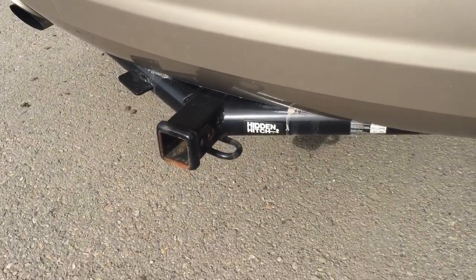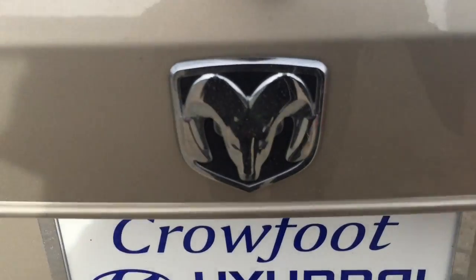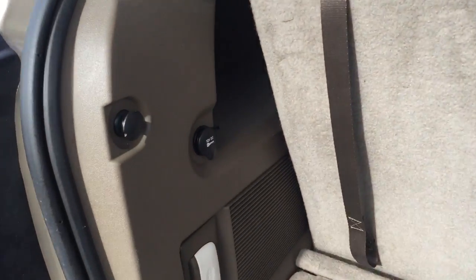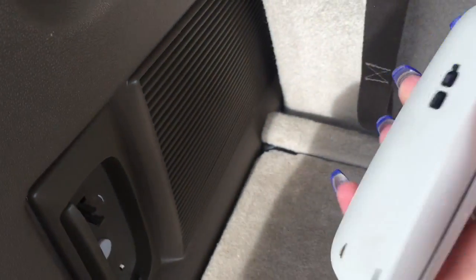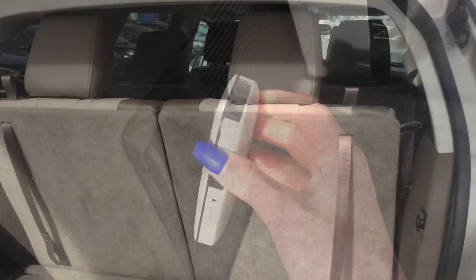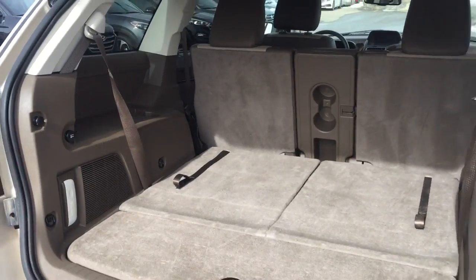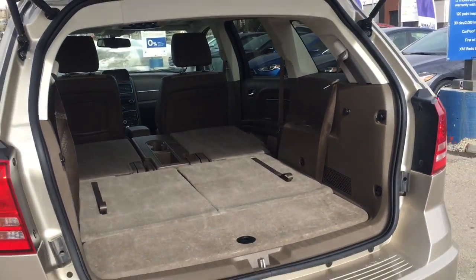It does tow up to 3,800 pounds. Heading into the trunk, the handle is found to the right. On the side, you've got your 12-volt DC outlet as well as a flashlight that pops right out — a super convenient feature if you're ever searching for something in the dark. These seats also stow away very easily with the pull of a tab, and with both the second and third rows stowed, check out the amount of cargo space you gain.